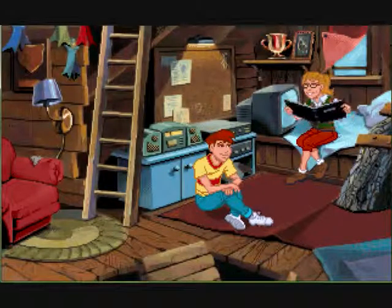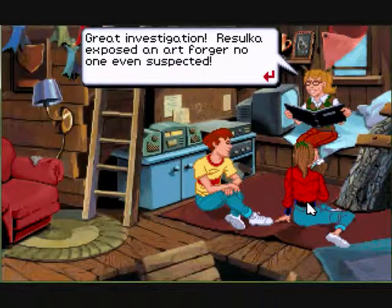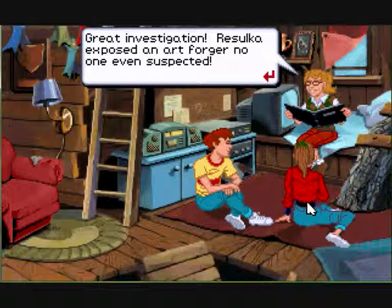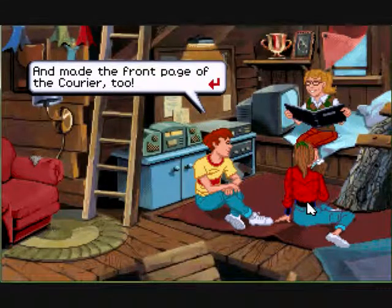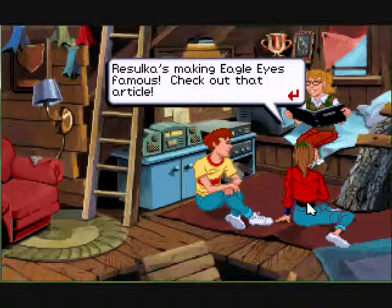Great investigation — Rizelka exposed an art forger. No one even suspected because no one wanted to buy it, and it made the front page of the Courier too. Who puts an exhibit of wood sculptures on the beach in a place they think they're going to sell? Anyway, Rizelka's making Eagle Eyes famous — check out that article.